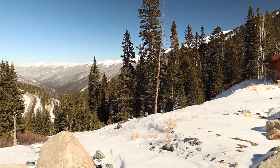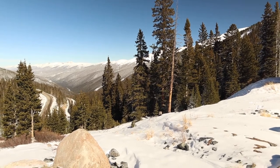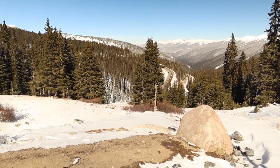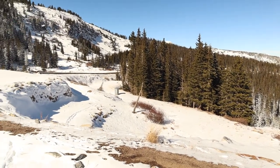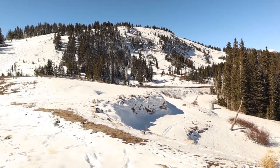Up here at the Berthoud Pass, we're eventually headed towards Steamboat, Colorado, but we're going to head into Winter Park today. I actually left early — we were going to leave tomorrow, but I decided to take the day off my day job and leave a day early. A little spontaneity.